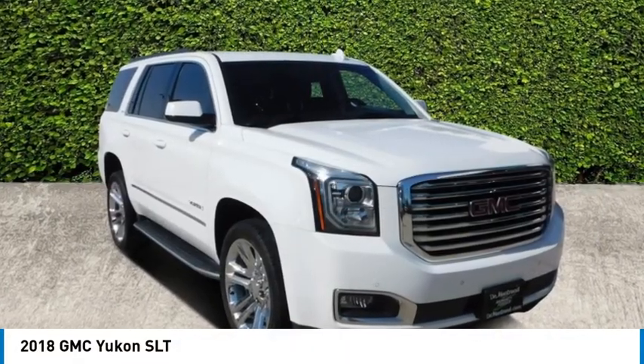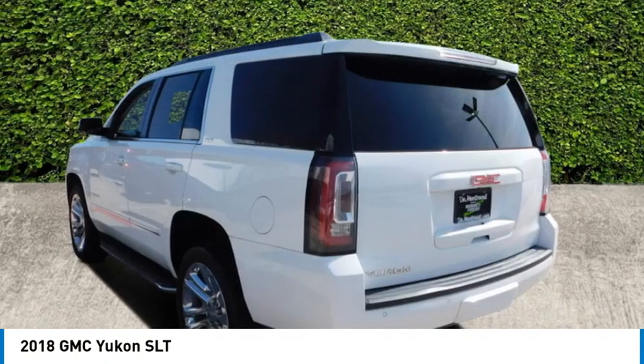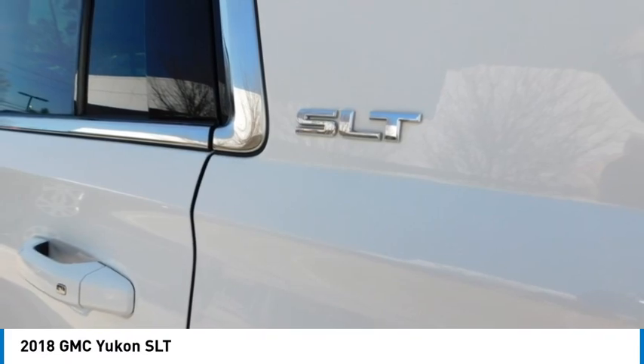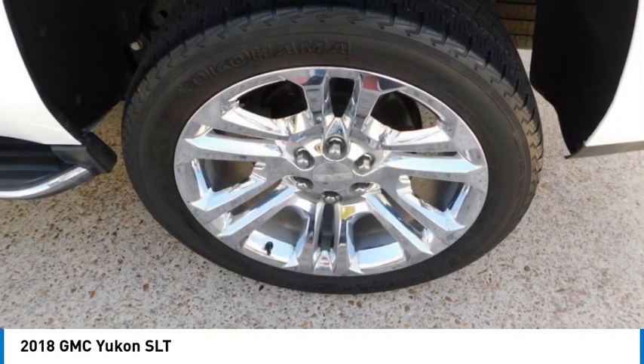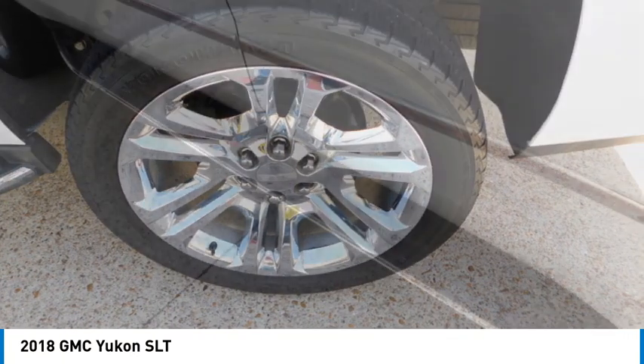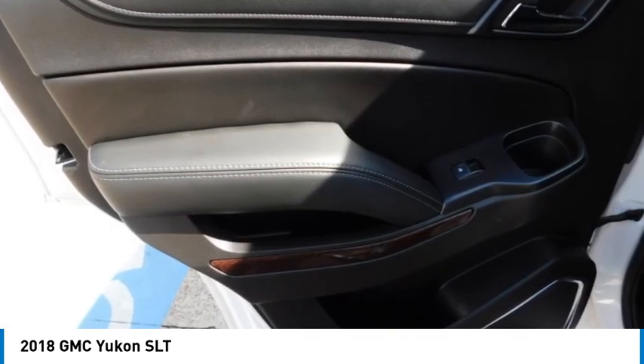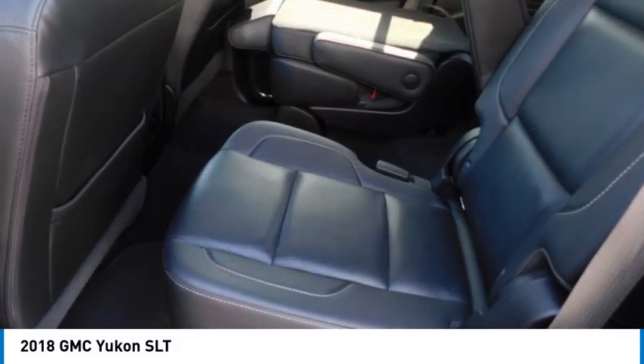Take a ride in the 2018 Yukon. Peace of mind comes standard with GMC's powertrain warranty and Yukon's 5-star frontal crash test rating. Boasting a Vortec 5.3 liter V8 with active fuel management and flex fuel, Yukon is agile and capable.